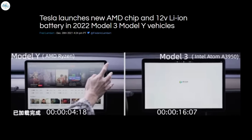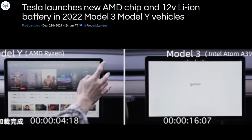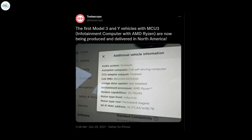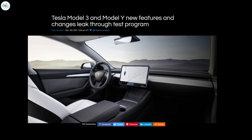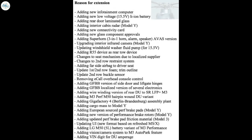Moving to the next update: Tesla launches a new AMD chip and 12-volt Li-ion battery in 2022 Model 3 and Model Y vehicles. Tesla has introduced the new AMD Ryzen chip and 12-volt Li-ion battery in these vehicles. Earlier this month, a leak through a test program in Europe revealed that new Model 3 and Model Y vehicles coming to Europe, made in China, would come with the new AMD Ryzen chip powering the media computer — the same chip already used in the new Model S and Model X, and the Model Y Performance made in China.